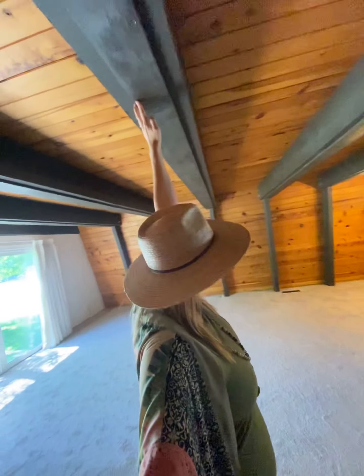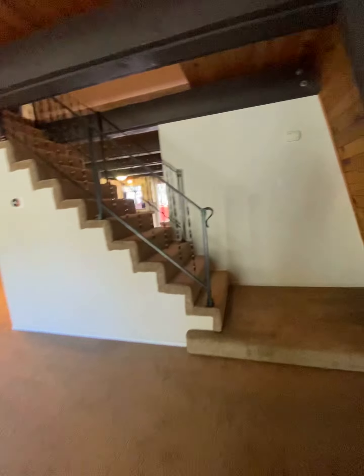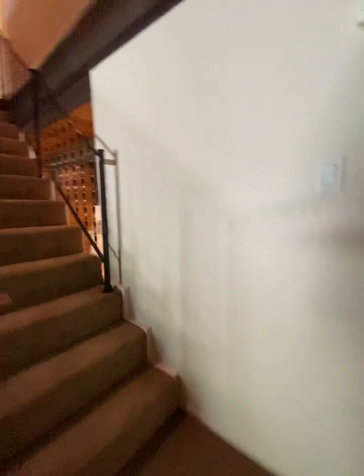Remember, I'm like six feet tall, so those are super high ceilings, which makes it feel really open and spacious. Going upstairs now.